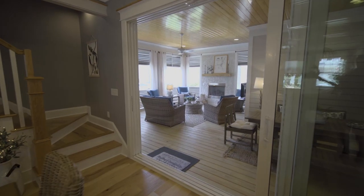One of the things I love most about this house is the screened porch. It is an entertainer's delight. Let's go take a look.